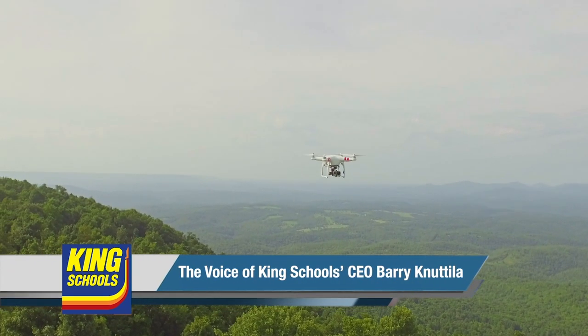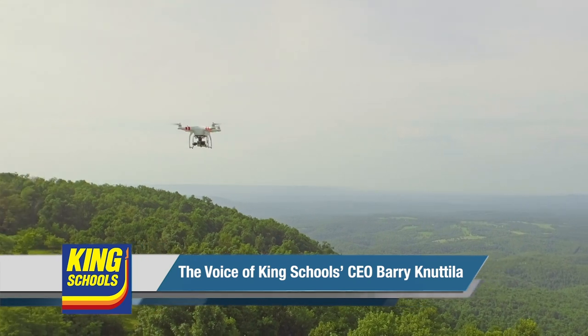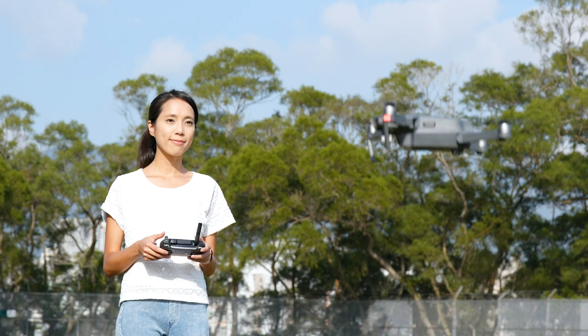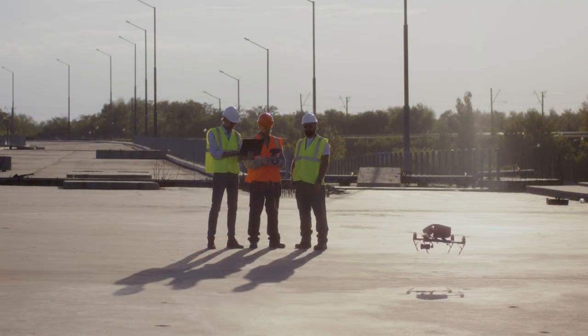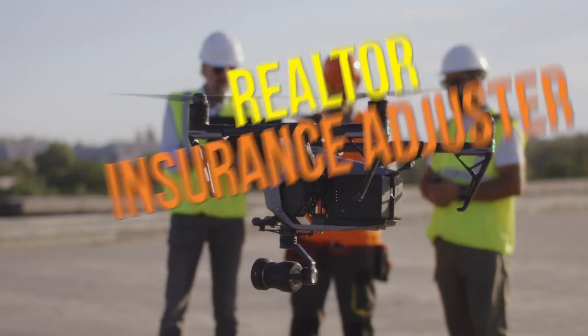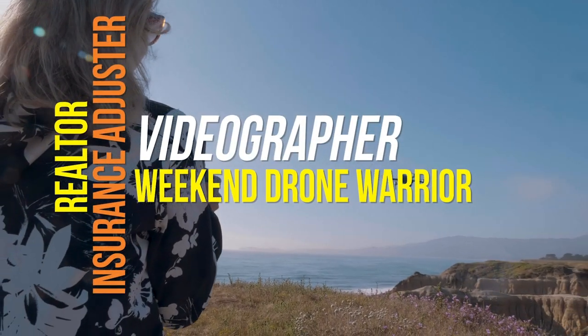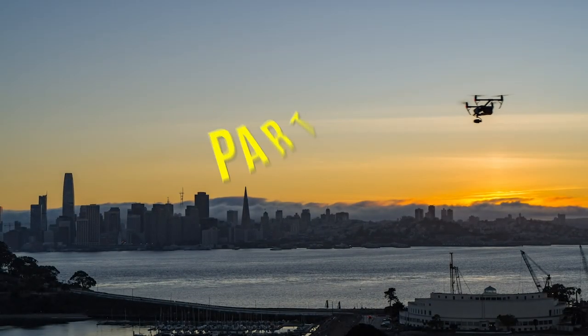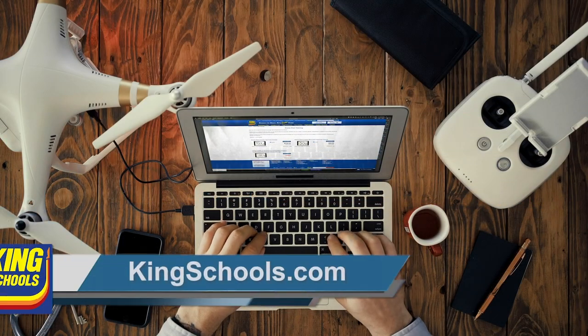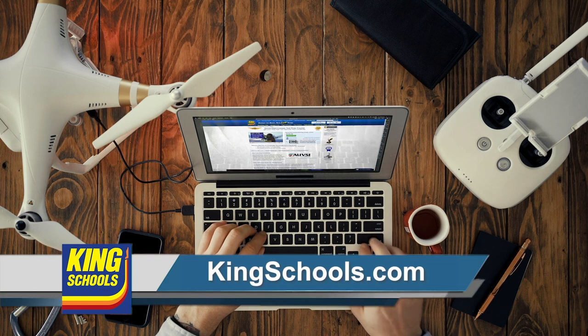Are you ready to ace your FAA drone pilot knowledge test, get your remote pilot certificate, and start earning money? Flying a drone is a great tool that can open up new business opportunities for anyone — realtor, insurance adjuster, videographer, or commercial weekend drone warrior. Whether you're pursuing your initial Part 107 Remote Pilot Certificate or you need a renewal, King Schools has a course just for you. Start learning today at KingSchools.com.